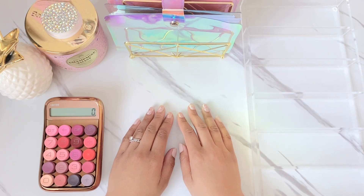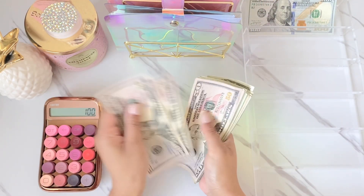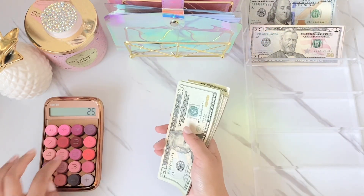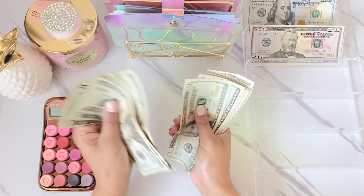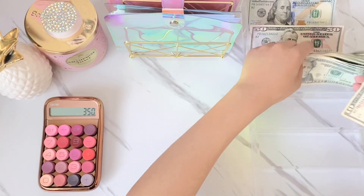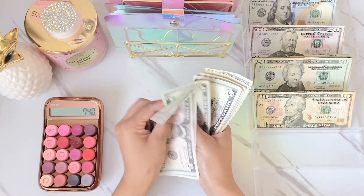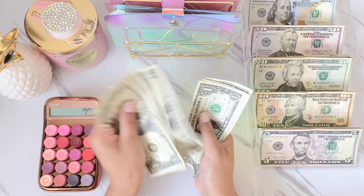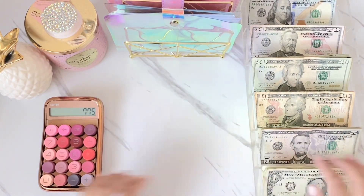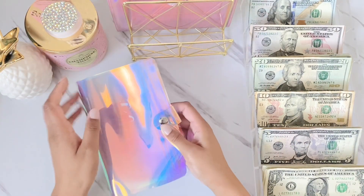Today I am cash stuffing the third and final paycheck of April, and I do have the money here. Let me go ahead and count this for you guys. I am cash stuffing today $788.